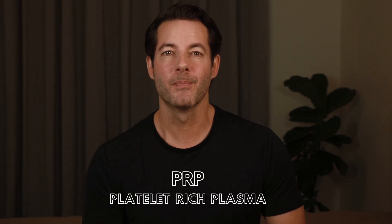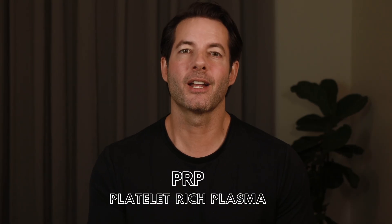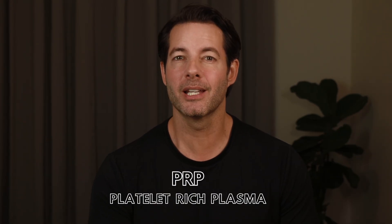Chapter one: PRP, platelet-rich plasma — the original regenerative injection. PRP has been around for years, not just for hair, but also for joint pain and skin rejuvenation as well.